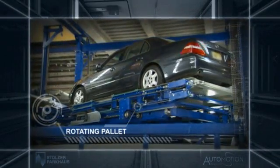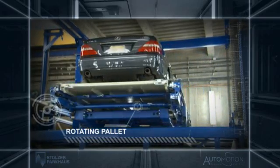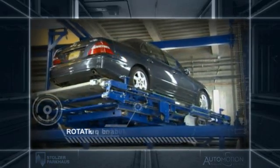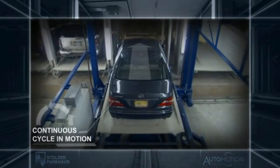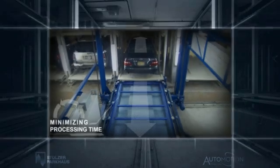The SRU rotates the pallet to deliver the car to its appropriate parking space and properly positions the car for retrieval. In a continuous cycle, the Automotion system is ready to receive the next vehicle, minimizing processing time.